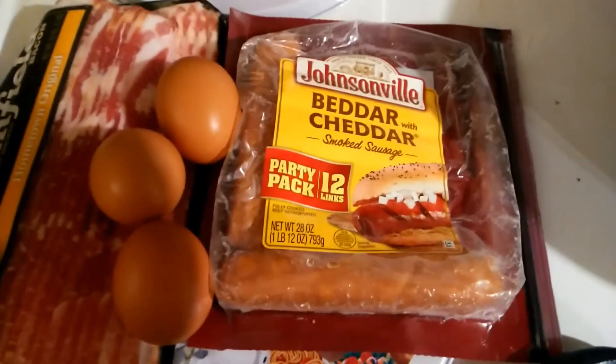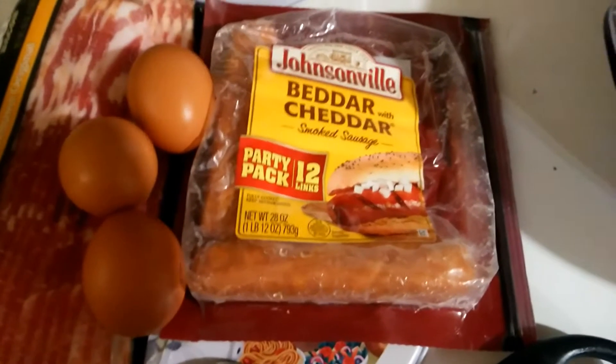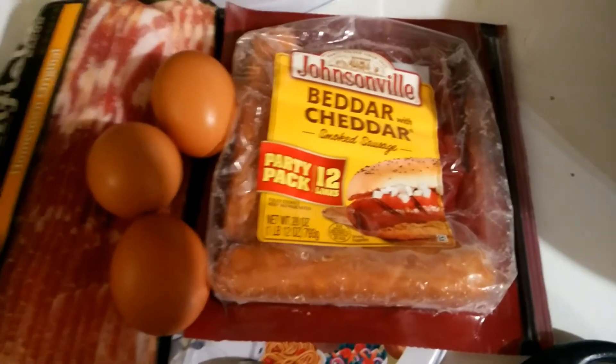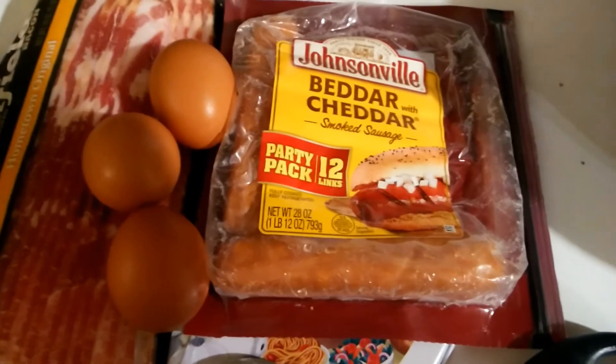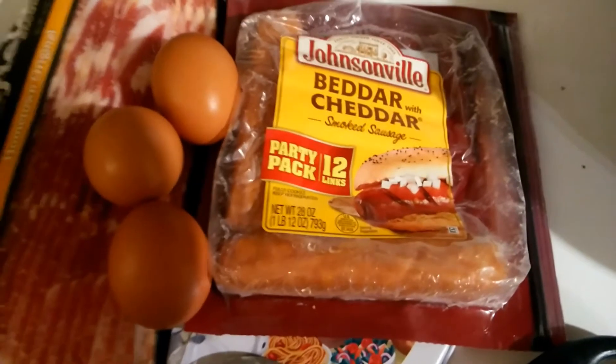Ten of those in a day would be 10,000 calories, 20 carbs, and about 80 grams of protein. And you'd get your fat too — I think it's around 180 to 200 grams of fat or something like that. They're literally perfect.